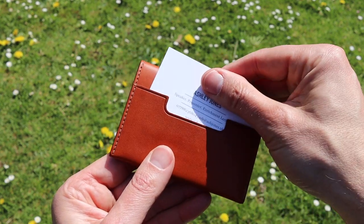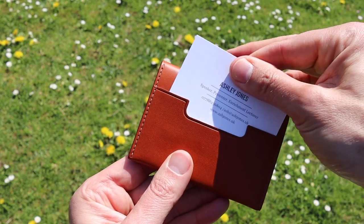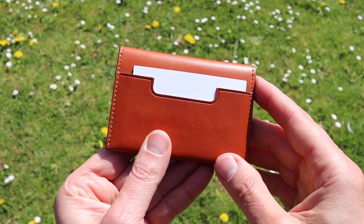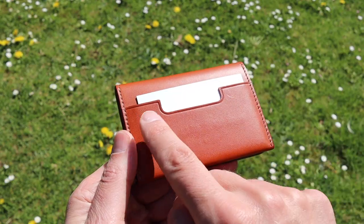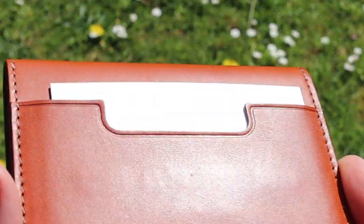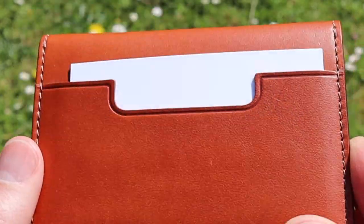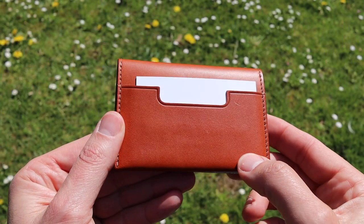Within that slot you can place your regularly used credit card. I've just put a business card in for ease of demonstration, but that's going to be the card that you use every day. I also want to point out the beautiful finishing just around the edges — technically not necessary in the construction of this wallet, but it looks visually attractive and just finishes the look.